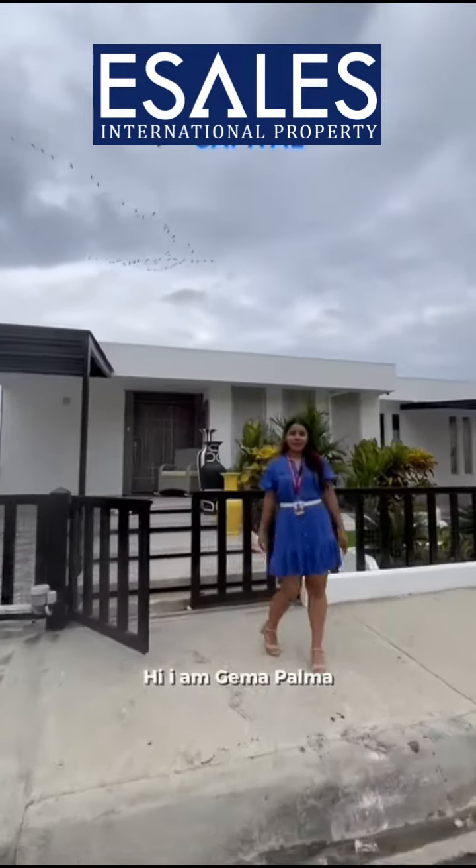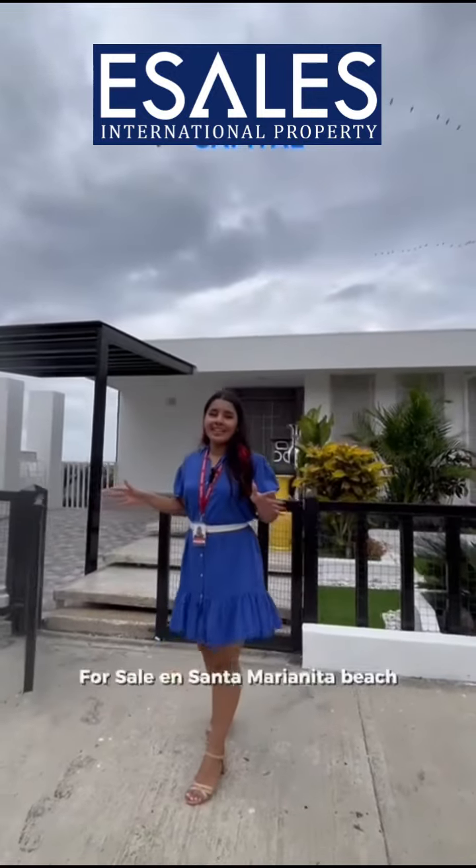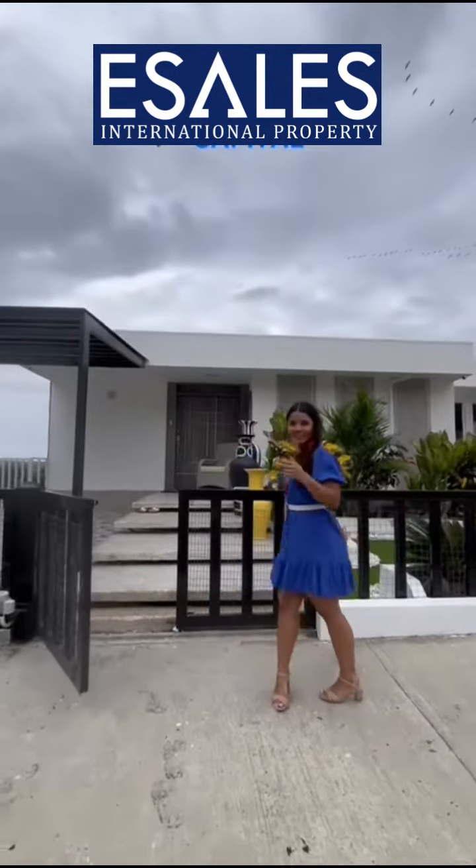Hi, I am Gemma Palma. Today I'm going to show you this amazing house for sale in Santa Marianita Beach. Come on!